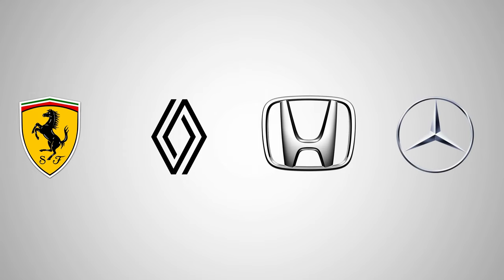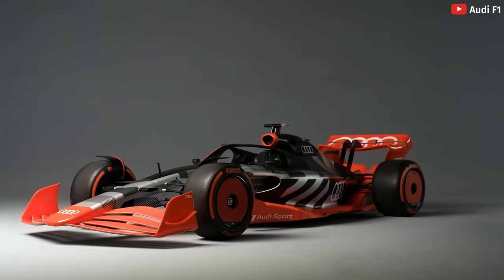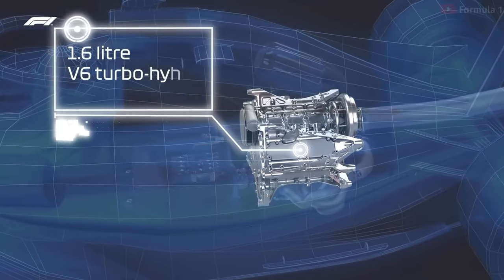Ferrari, Mercedes, and Renault — or Alpine as we should call them — use their own engines. Red Bull use Honda engines that have confusingly been rebranded. All of the other teams buy engines from these four manufacturers. In 2026, Audi will also join the mix.